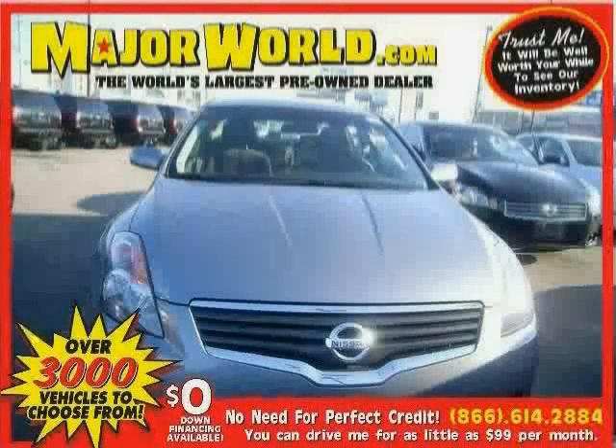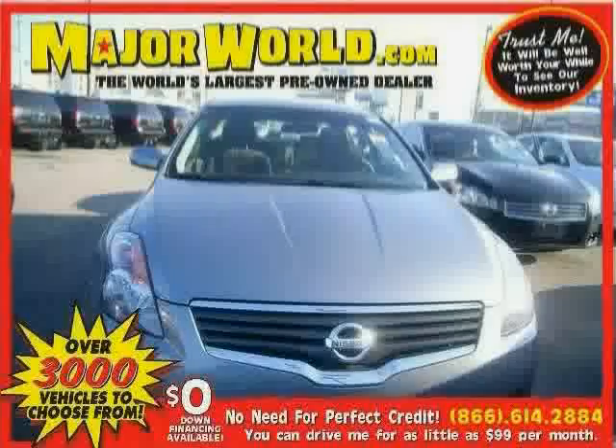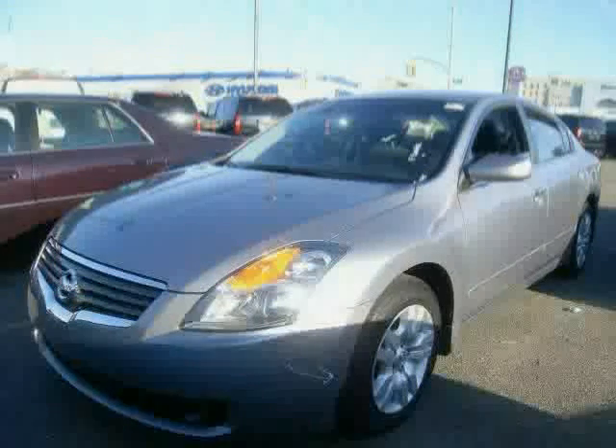Look at this 2009 Nissan Altima equipped with power door locks, cruise control, air conditioning, front wheel drive, anti-lock brakes, power windows, CD player, keyless start, bucket seats, pass-through rear seat, power outlet, and child safety locks.